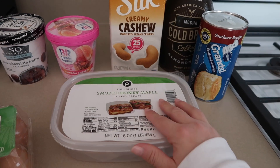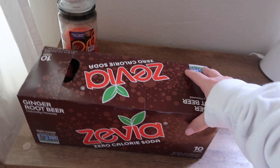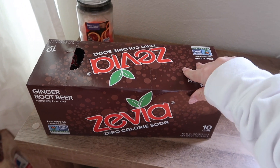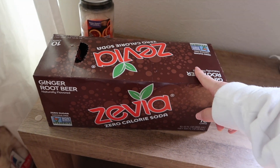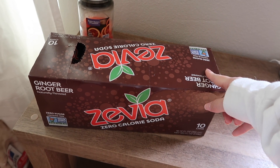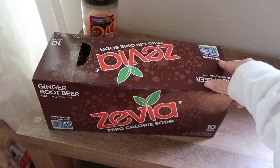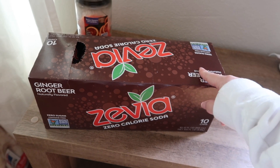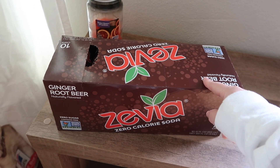The last thing is some thin sliced smoked honey maple turkey breast — that's for the sliders, and Devin also likes to make sandwiches with it. I also got one more thing: a Zevia ginger root beer. I've been trying different Zevia flavors — the cola, Dr. Zevia, and the dark cherry which was like a cherry Coke. Everybody says ginger root beer is their favorite flavor, so we got this one to try.